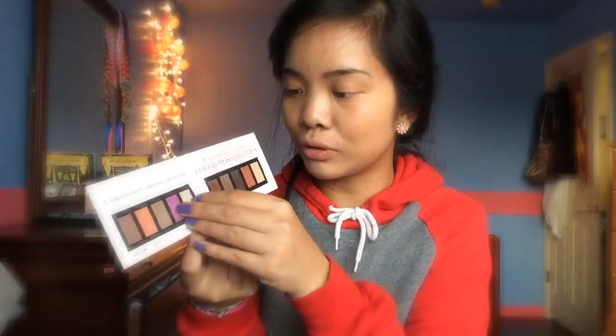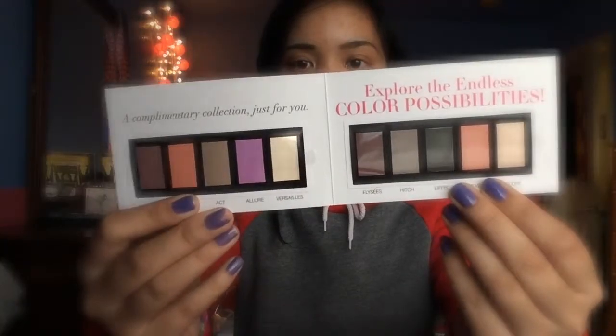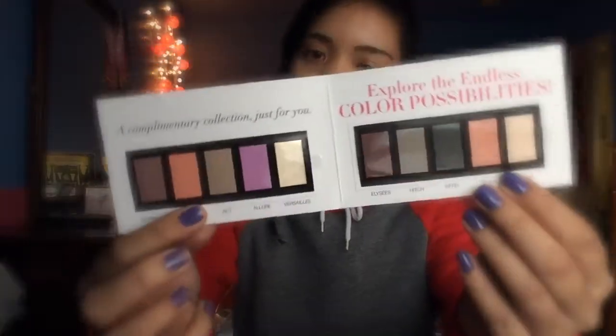Next thing I see in here — she also gave me two samples from Sigma. I love them. I never really purchased anything from Sigma, so this is just amazing for me. First she gave me the samples of the complimentary collection of shadows. It's super cool because if you're not the type of person who orders things right away but wants to try it out first, this is really cool. It's just a sample of their eyeshadows, and I think it's really cool how they have the name of each shadow, so if you want just a single shadow you could do that.